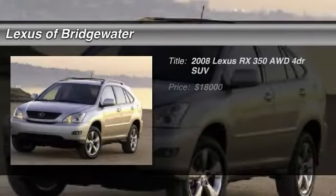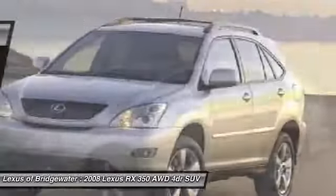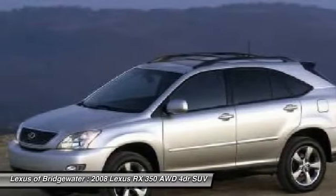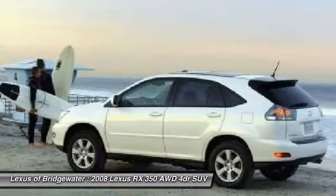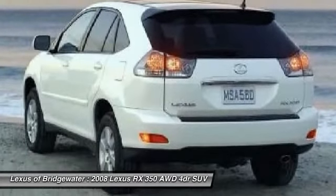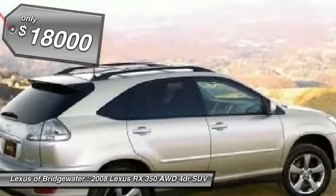The 2008 Lexus RX 350. The RX 350 offers a driver-inspired design and intuitive technology that puts you in total control of your interior. Paired with a spacious cargo area and a powerful V6 engine, the RX 350 continues to offer the best combination of powerful performance and interior luxury in its class, and is priced below $20,000.